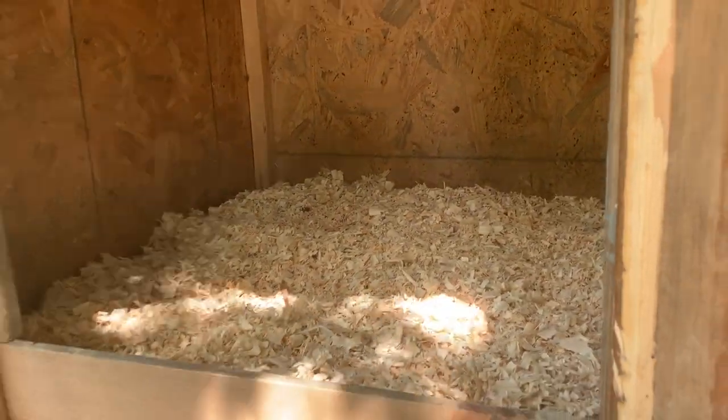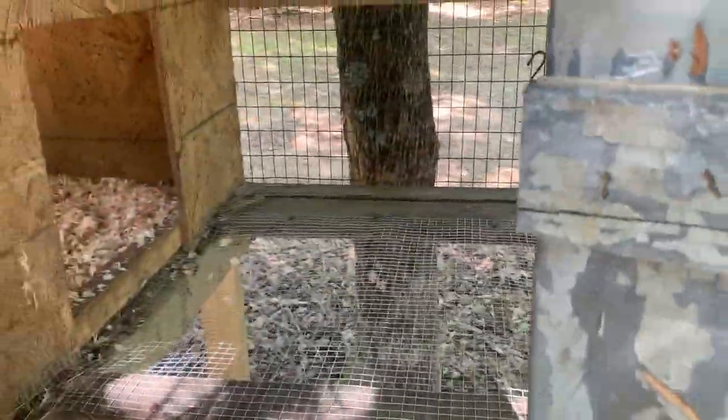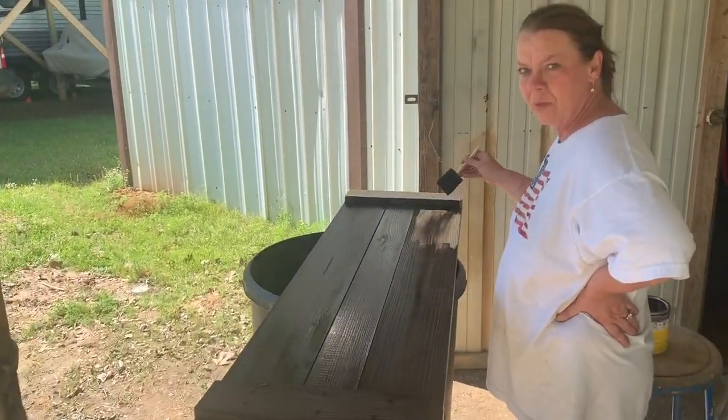Get all the pine stuff in there for the puppies to lay down on. Maybe they'll crap on that so it'll fall through. Got mama over here painting some shutters.